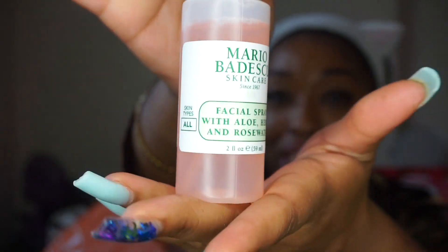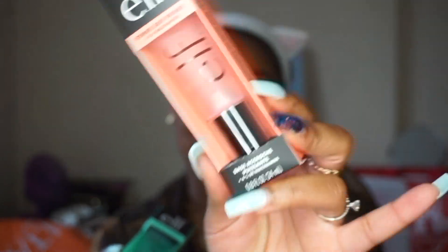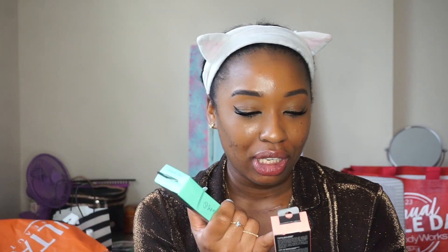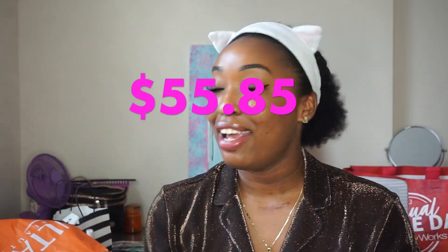I also got this Mario Badescu facial spray because it was on sale for $3.25 — it was right up front by the register. I've already been using it. It's the facial spray with aloe, herbs, and rosewater. Last but not least, I got primer. My usual go-to plus a new one to test — the ELF Power Grip Primer, which has hyaluronic acid and 4% niacinamide. I'll post how much I spent at Ulta across the screen.